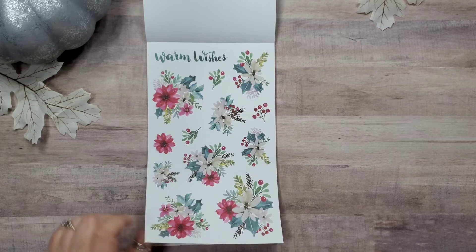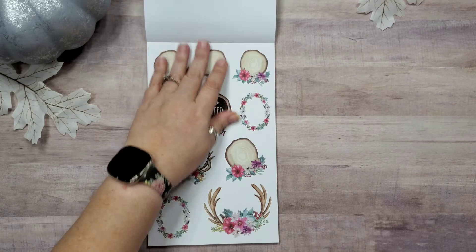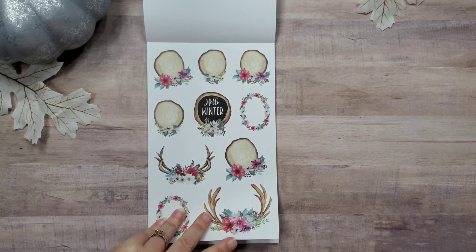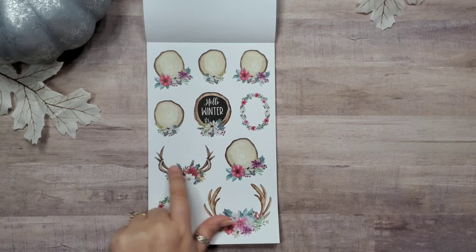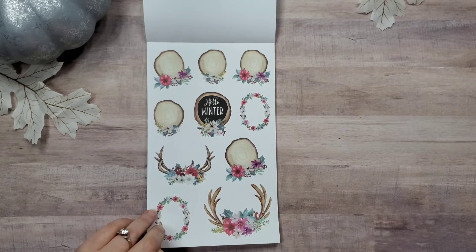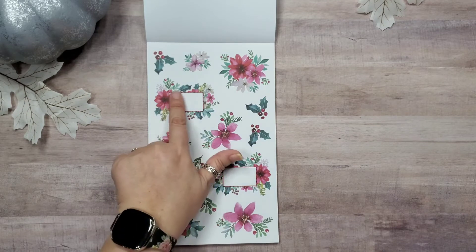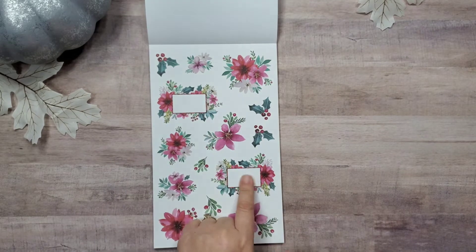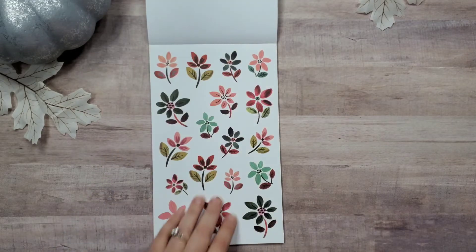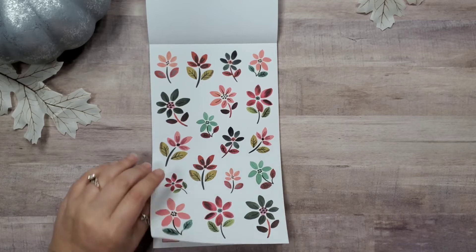'Warm Wishes' — lots of holly here, some other flowers, these are very pretty. I like this blue. We've got some slices of wood. This is 'Hello Winter' — got deer antlers with flowers, those are cute. We've got more of those florals, and some of them have a box built in so you don't have to layer a box on top — it's already done for you. These are cute. I have no idea what flower they are but they're cute.